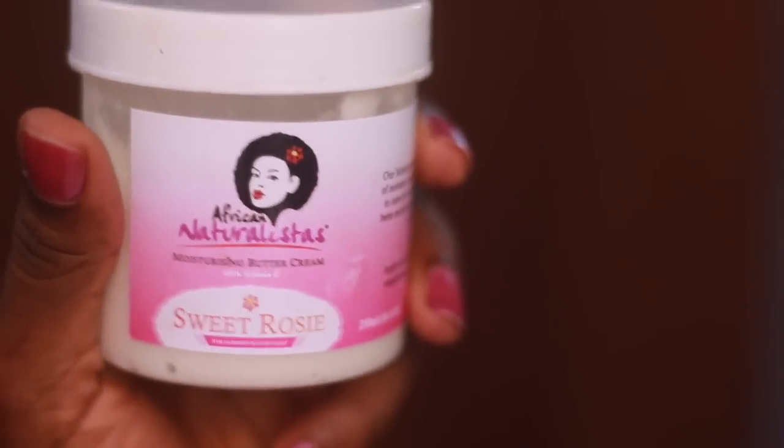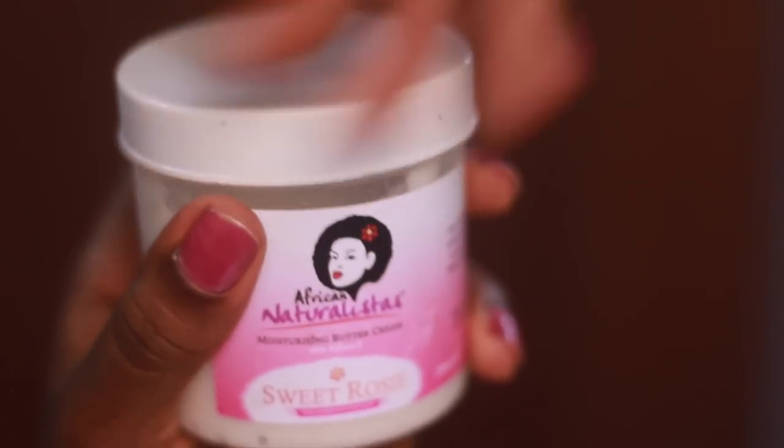The next product I'm going to talk about is my favorite — as you can see, I've almost finished it. It is the moisturizing buttercream Sweet Rosie. It's got 100% pure natural oil, shea butter, and the essential vitamin E. It moisturizes and it repairs damaged hair — who doesn't want that?